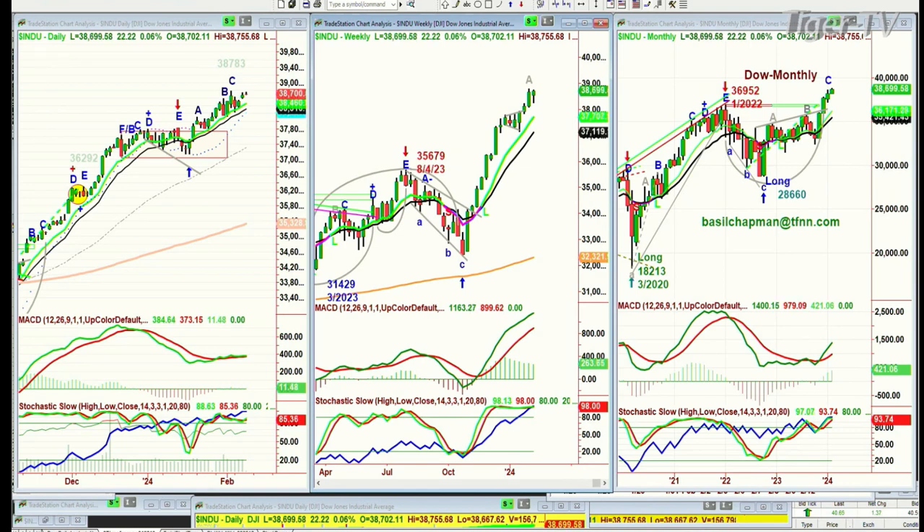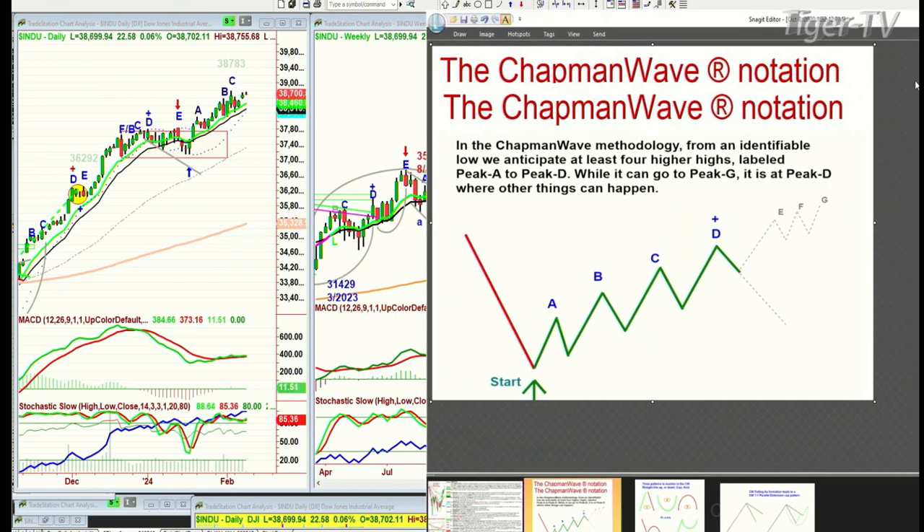In the Chapman Wave methodology, it's a very simple technique. What we're looking at is: try to identify the lowest low bar and then merely count each successively higher peak — peak A, straight line. It pulls back, and the moment you make a lower high of that particular rally by one penny, that becomes a peak. That's on a closing basis. If you're looking at a daily chart, that's a daily; if it's one minute, it's one minute.